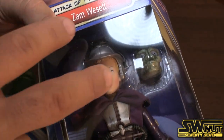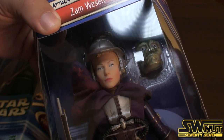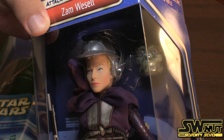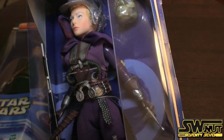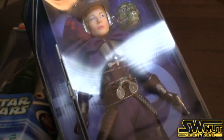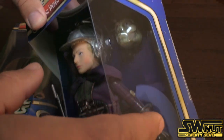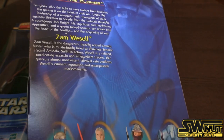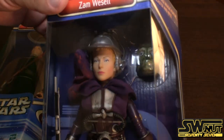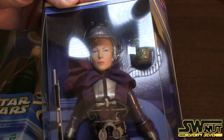Here is Zam Wesell. You can see that she has an interchangeable face — you can put the face on because she transforms and morphs. That's what her species does. She's fully posable. She's got a rifle as well, and a pistol in one hand.